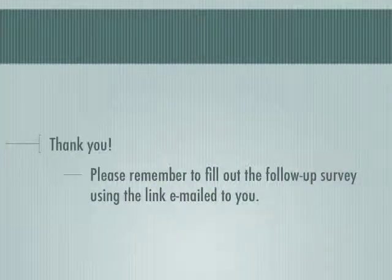This concludes Week 4. Thank you, and please remember to fill out the follow-up survey using the link emailed to you.